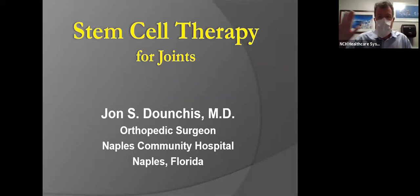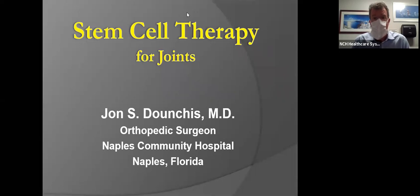Thank you, Jim. We're going to take about 25 minutes of your time to step-by-step go through some slide presentations, visuals, and a thorough overview of our current status with stem cell treatment for joints in orthopedic surgery. Please type in some of your questions as we go through the process, and we'll attend to those questions at the end of the formal presentation.